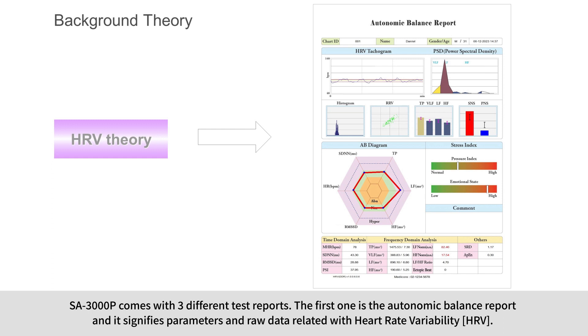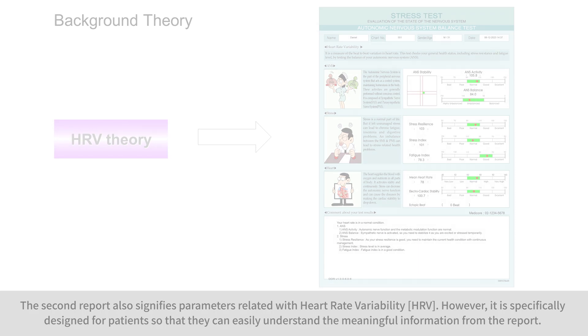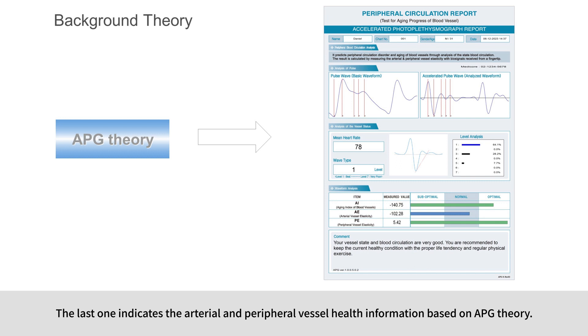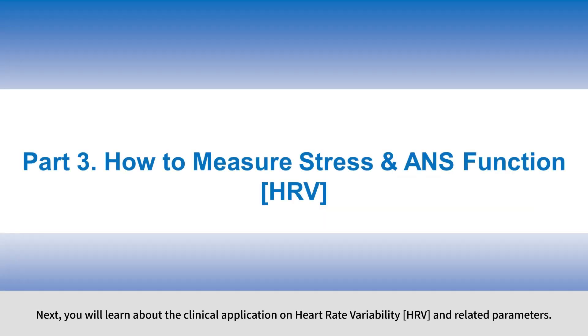SA3000P comes with three different test reports. The first is the autonomic balance report, which signifies parameters and raw data related to heart rate variability. The second report also signifies parameters related to heart rate variability, but is specifically designed for patients so they can easily understand the information. The last report indicates arterial and peripheral vessel health information based on APG theory.